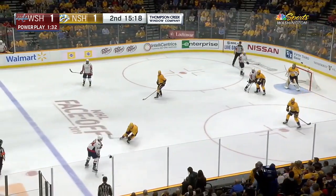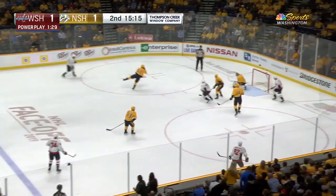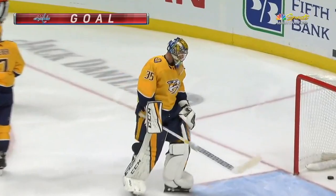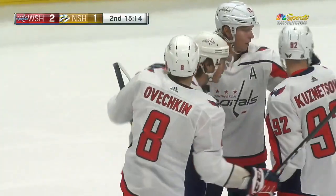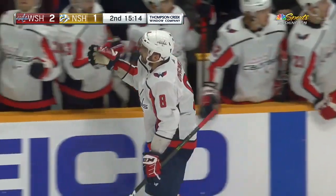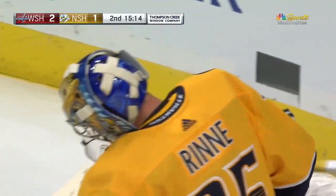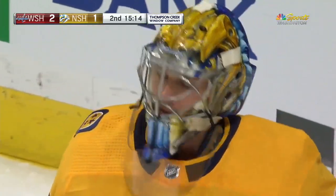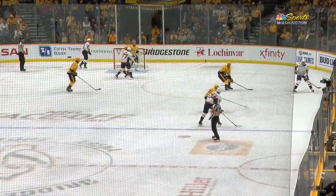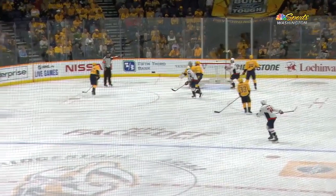Kuznetsov feeds it for Carlson up top. John Carlson this way for an Ovechkin rocket — he scores! It all starts beautifully by the Caps. They moved it board to board, spread out the aggressive penalty-killing unit, and Alex Ovechkin with the one-timer — what a shot it was. Recently he hasn't been getting pucks flat and in the wheelhouse, but this is flat and in the wheelhouse, a scorcher from above the top of the circle.